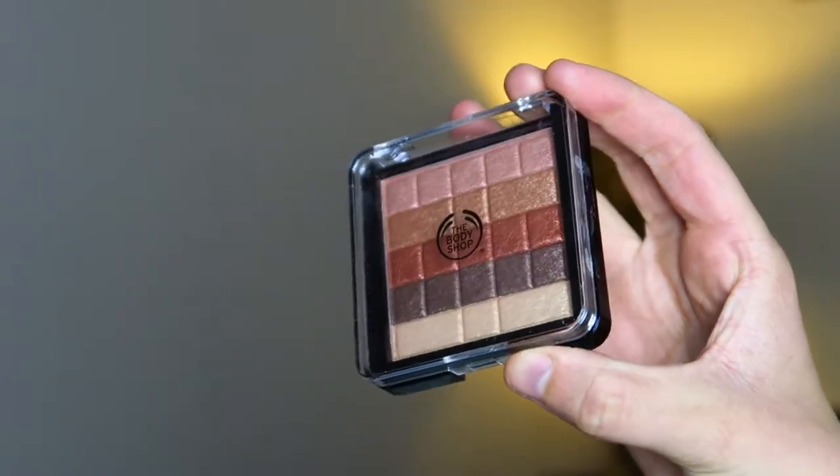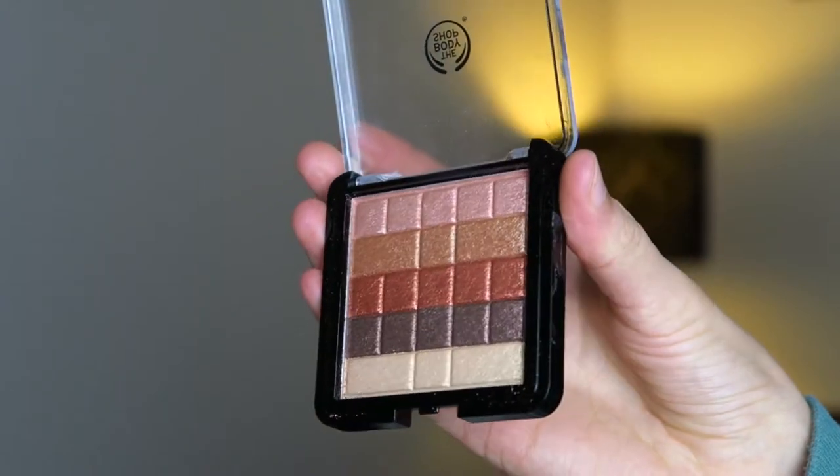Then there is the Body Shop Shimmer Waves in shade number one bronze. It looks like a shimmer brick — it's meant to be like a blusher, but I can use it as a blushy bronze, bronzing up your skin while giving a little shimmer. You can also use the top section as a highlighter on the cheekbones. A lot of people also use these as eyeshadows, and I can create a subtle look. I will do a look on my channel where I use this on my eyes.